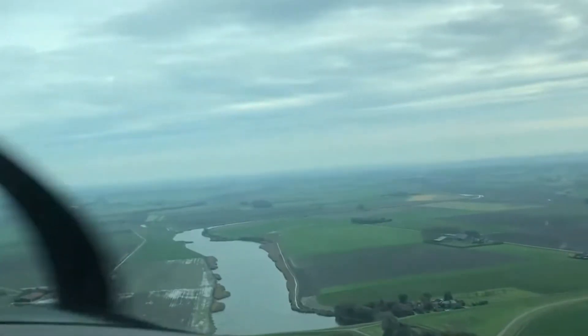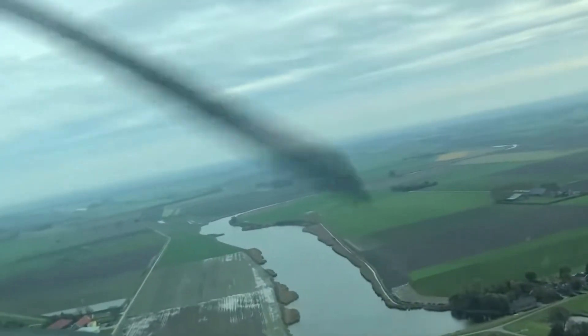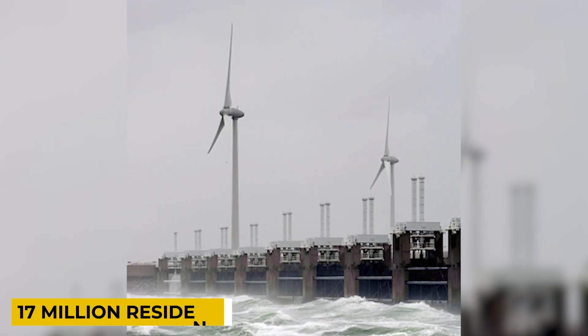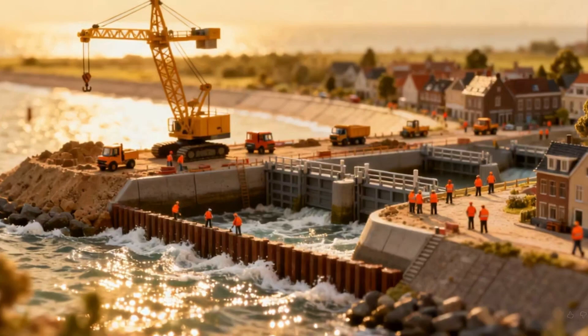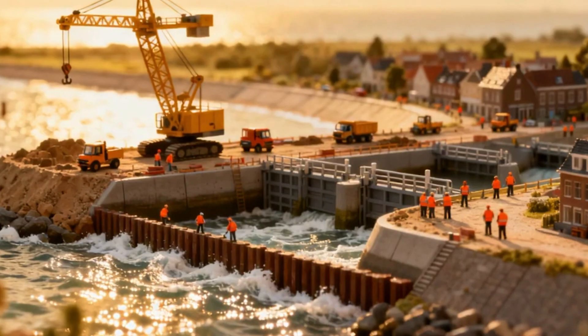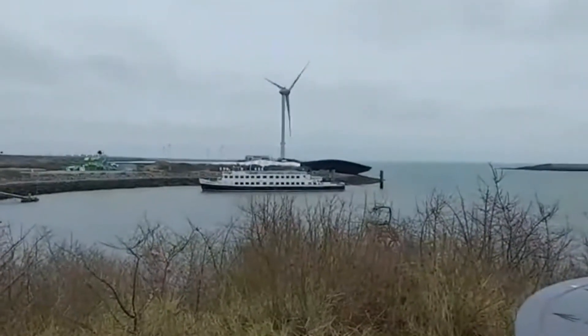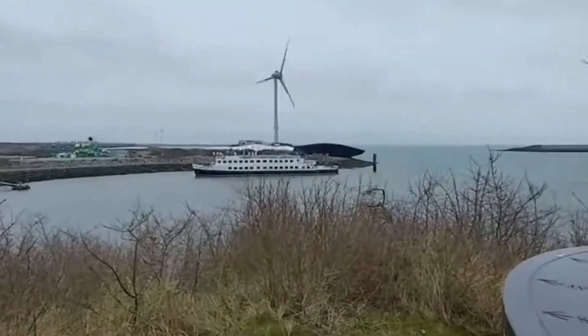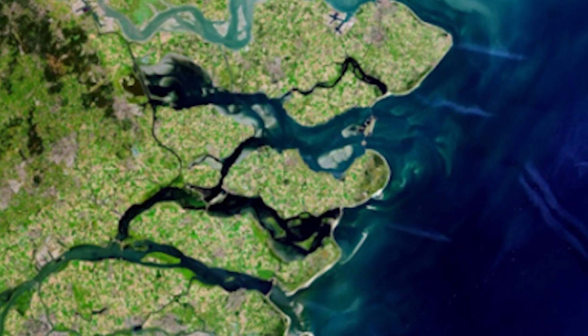Enter Delta Project 2.0, designed to modernize and expand the original system. The project is engineered to protect 17 million residents, millions of hectares of farmland, critical infrastructure, and economic hubs from increasingly severe storms and rising seas. By combining reinforced dams, advanced pumping stations, and automated storm surge barriers, Delta Project 2.0 is more than an upgrade — it is a national lifeline, ensuring the Netherlands remains safe and resilient in an era of climate uncertainty.